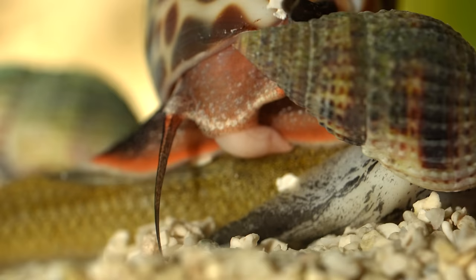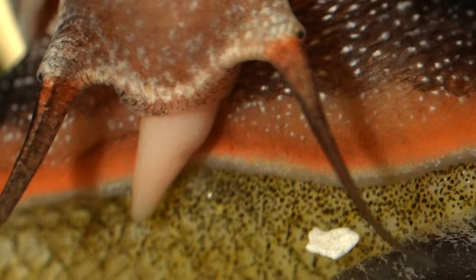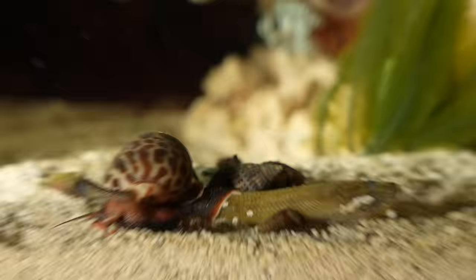He uses a retractable mouth to puncture the fish's skin. After a few hours, it was like nothing ever happened.